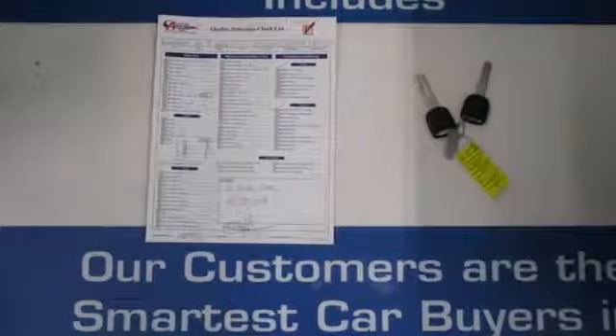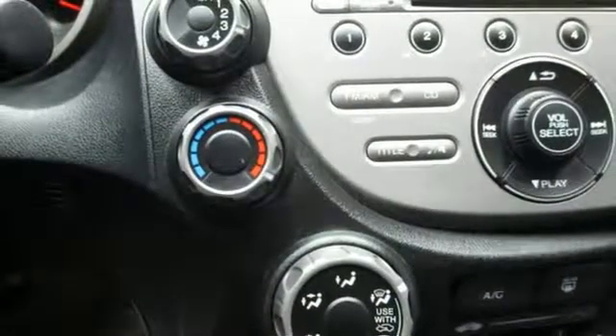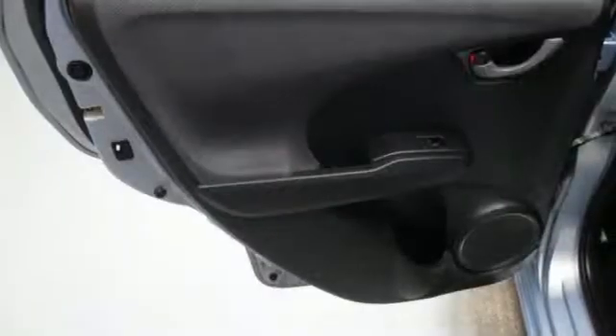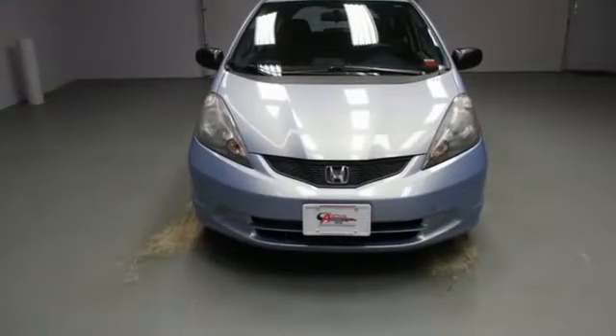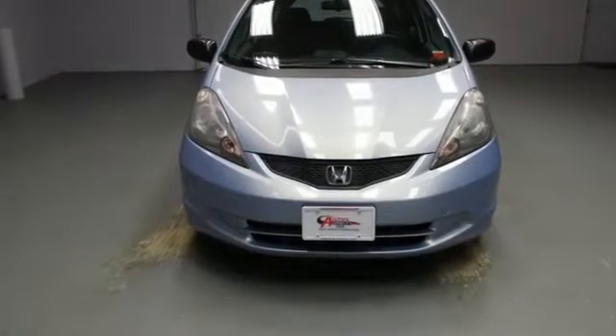From a healthy list of standard safety equipment to multiple seat configurations and ample storage room, the Fit simplifies your life. Every Honda is designed with the driver in mind. You need to drive it to believe it.